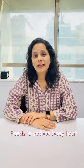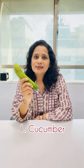I'll be sharing some foods which will help to reduce your body heat and keep you cool this summer. The first one is cucumber. You can add it to your salad or add it to your morning vegetable juice.